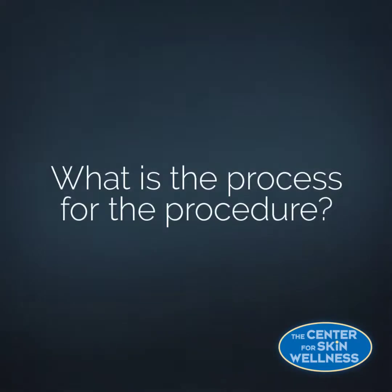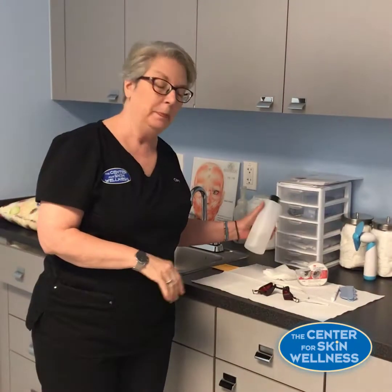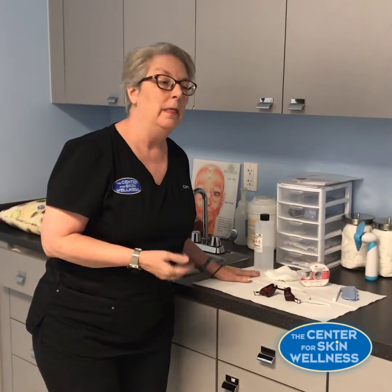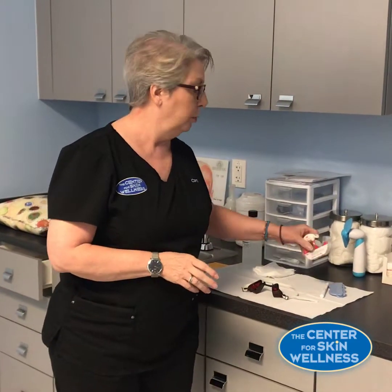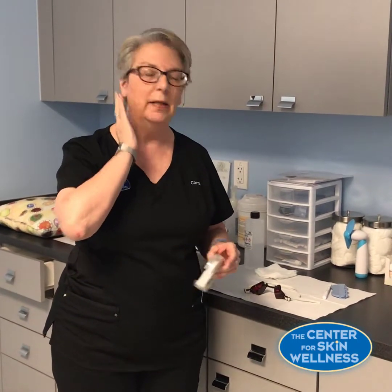The first thing we're going to do is clean your skin — that gets all the oils off and any makeup you might have. Then we use a fairly new protocol: a very light sandpaper. We're going to rub it on the face, the scalp, the chest, or the arms — whichever area is being treated.